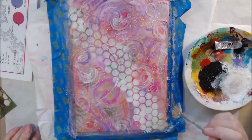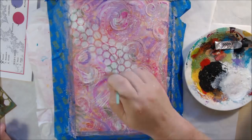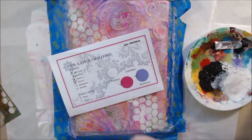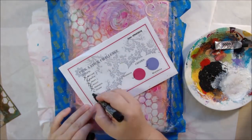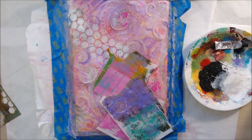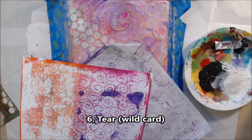With the excess paint on the palette, I watered it down and did some splatters and swirly highlights using my fan brush. A fan brush is a fun, cheap tool — it makes interesting, loose brushstroke looks when used as a paintbrush and also makes great splatters. The sixth prompt was 'glaze,' but I did not feel like glazing, so I used a wild card.